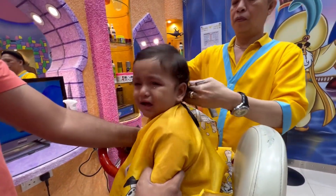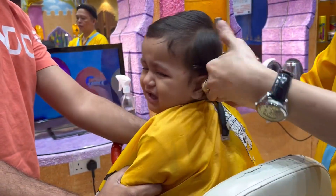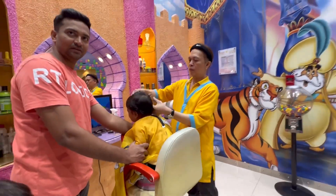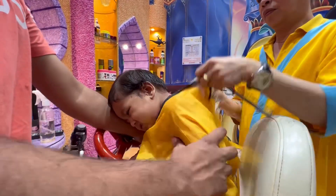The supportive efforts were made by his dad and Sahil, who tried to comfort him. Despite the continuous tears, the experienced hairdresser efficiently completed a basic but good haircut.